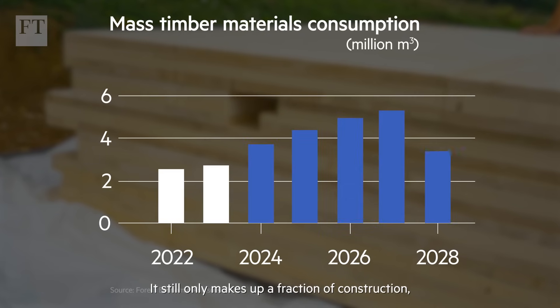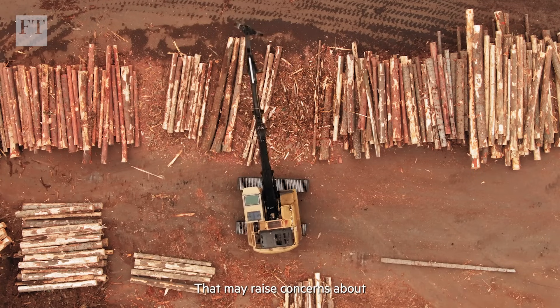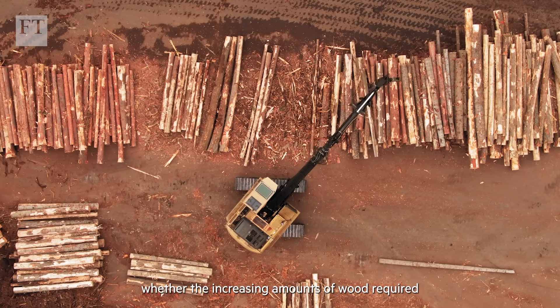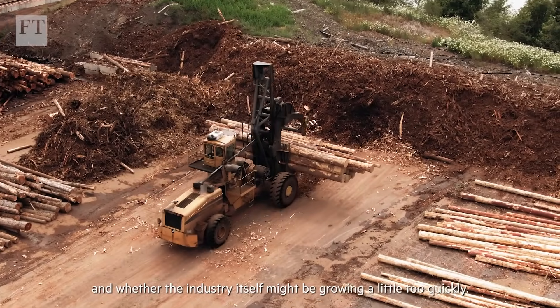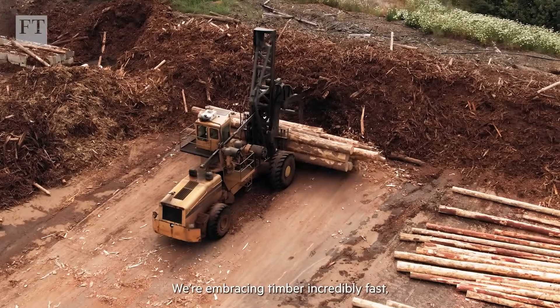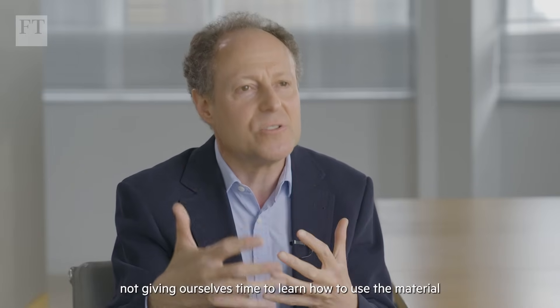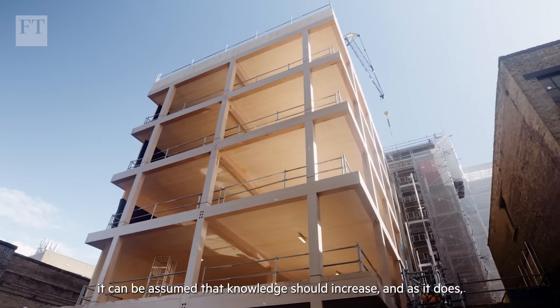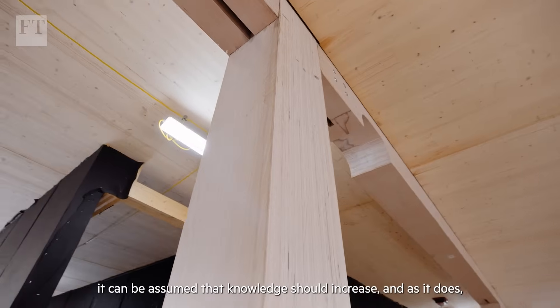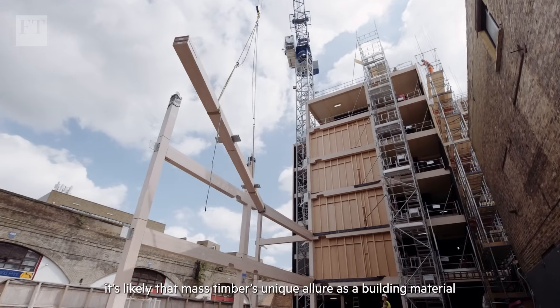Mass timber still only makes up a fraction of construction, but global demand for mass timber materials is projected to almost double over the next five years. That may raise concerns about whether the increasing amounts of wood required can be supplied sustainably and whether the industry itself might be growing a little too quickly. We're embracing timber incredibly fast, not giving ourselves time to learn how to use the material sensibly, safely and efficiently. But with each new project, knowledge should increase — and as it does, it's likely that mass timber's unique allure as a building material will only grow.